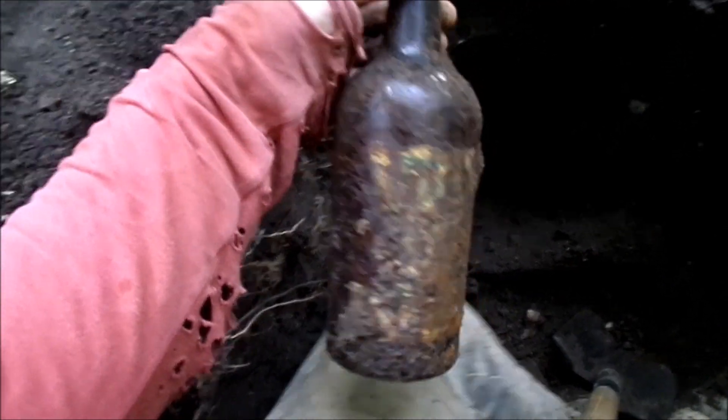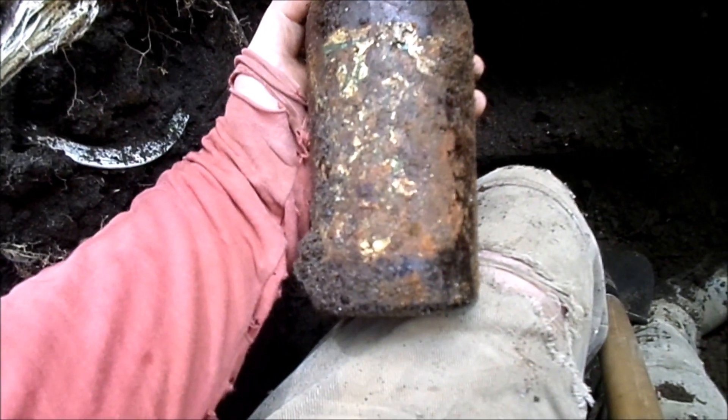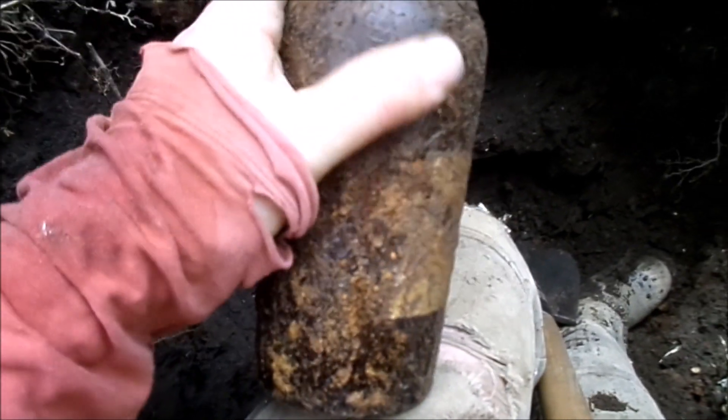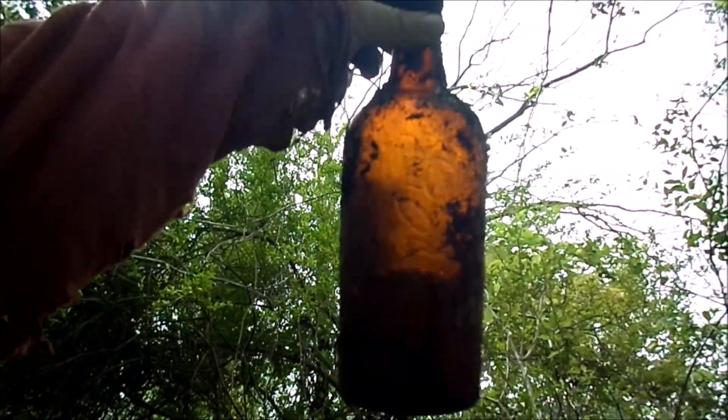Just pulled out a Four Roses bottle — still has a lot of the label on it, but probably not good enough to preserve and display. It does have a lot of embossed rose bushes on it, and it's a cork top, so it should sell for about six or seven dollars.